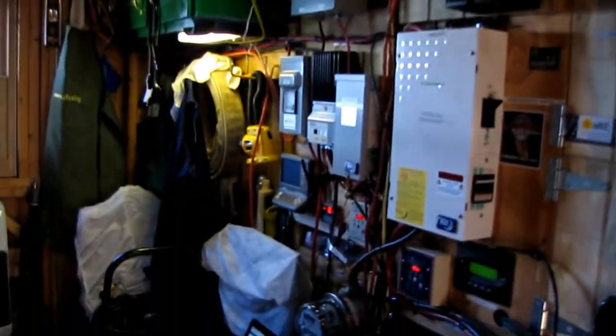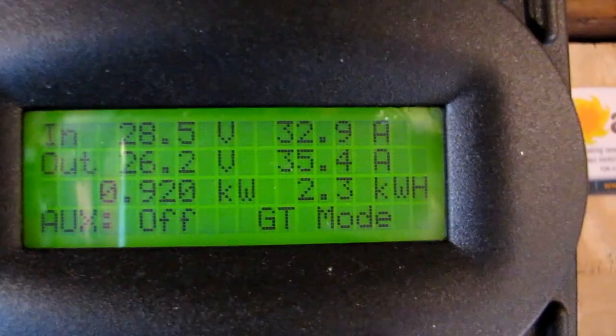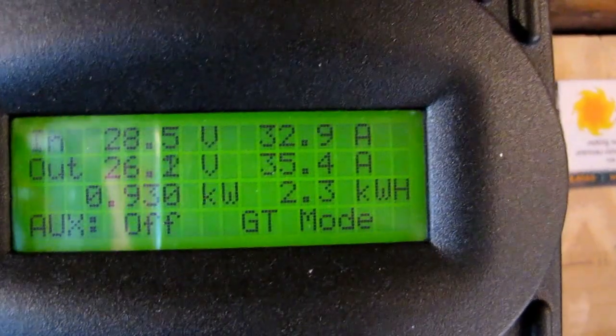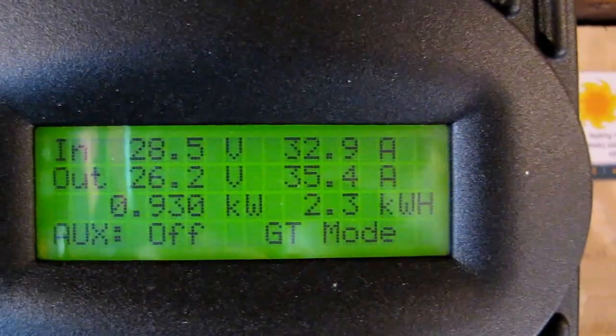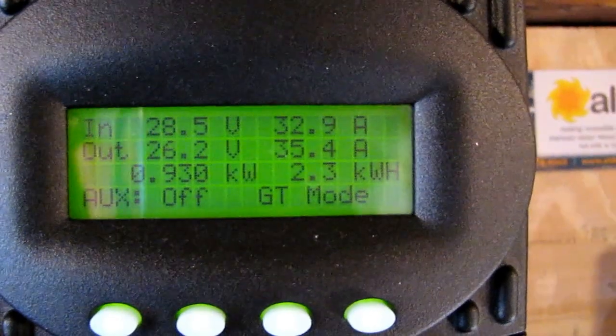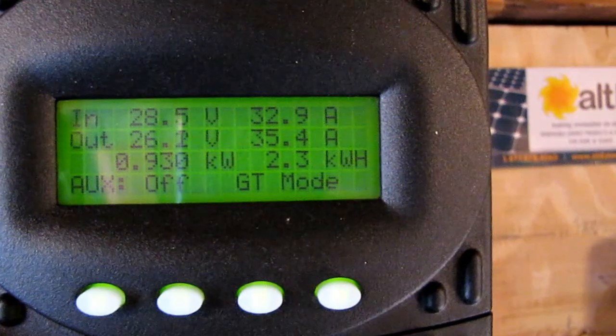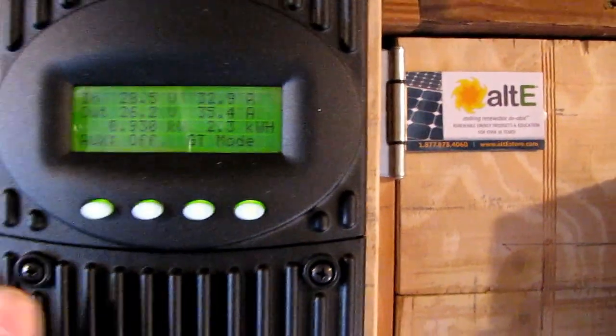Since I updated everything — I've got this light on too. Right now we're producing 930 watts, and today so far we've made 2.3 kilowatt hours. These are in GT mode. When the grid shuts down or we have a power outage, I switch them over to off-grid.